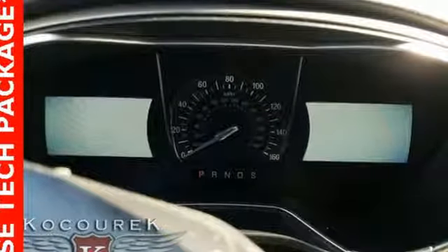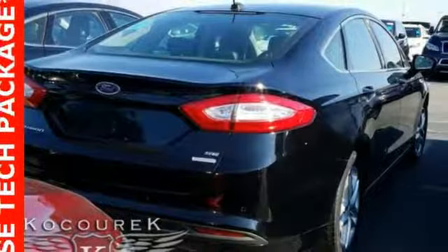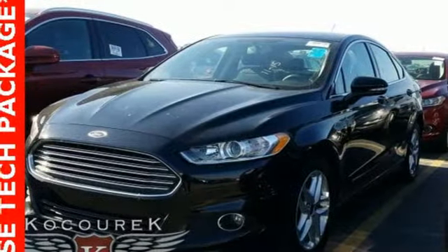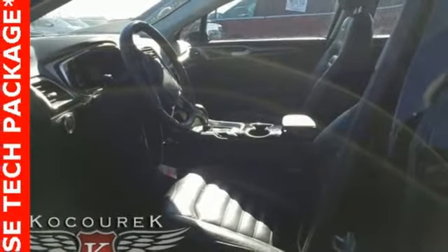Bluetooth wireless audio streaming, air conditioning, three 12-volt power outlets, manual tilting steering column, automatic transmission, aluminum wheels, gas pressurized shocks, and power heated mirrors.